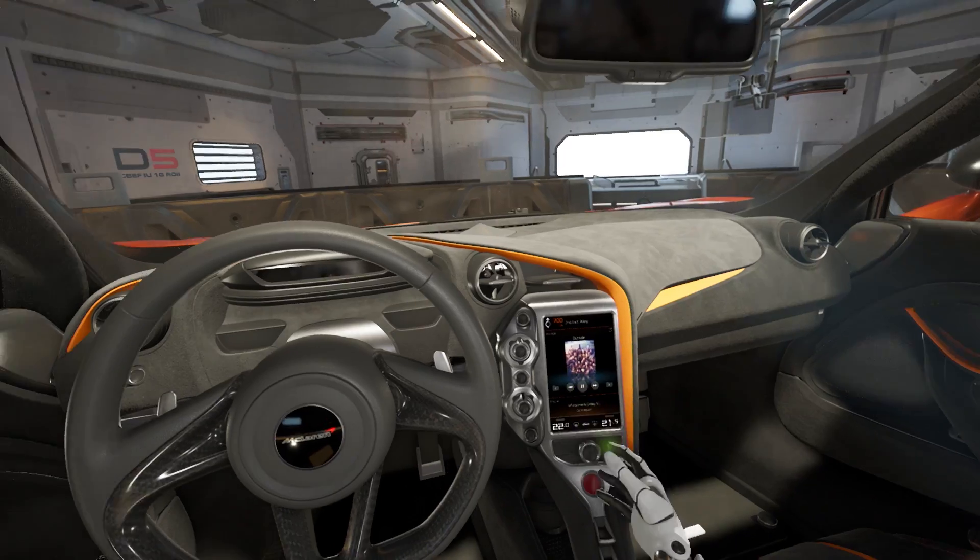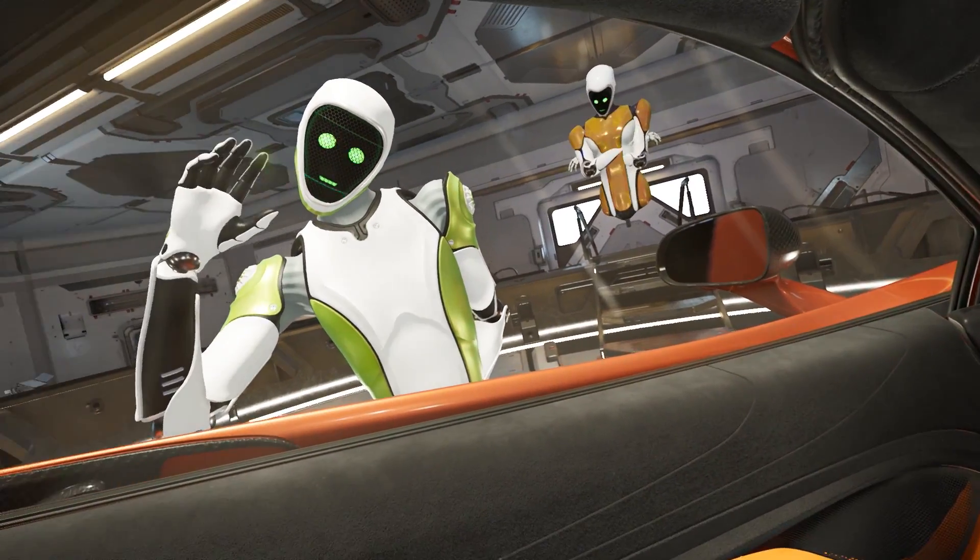What we're trying to do with NVIDIA Holodeck is really change the way people are designing items. We want to change how they're collaboratively working together, and we also want to create a virtual environment where artificial intelligence helps you craft the design of future products.